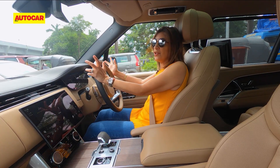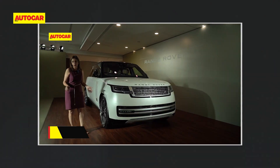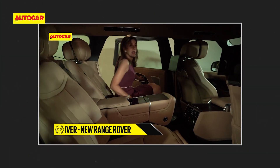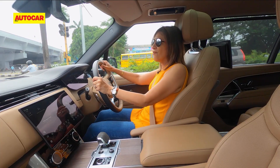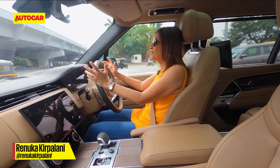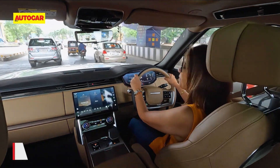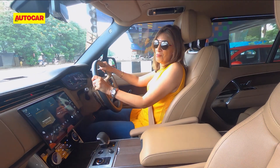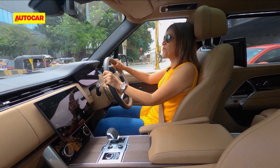The car I'm test driving today you've already seen — Homer drove it in the USA and I did an extensive walk-around covering its features. Today I have it here in Indian conditions, out on our roads. While our roads may seem like a veritable battlefield most of the time, from behind the wheel this feels like a battle tank.